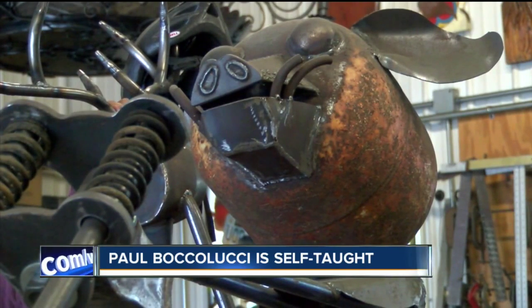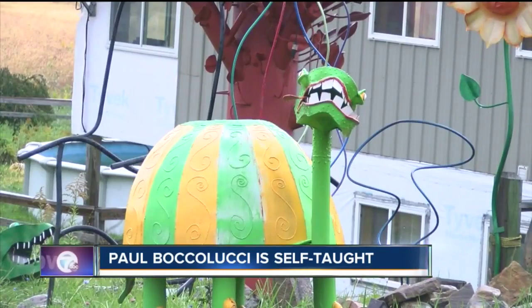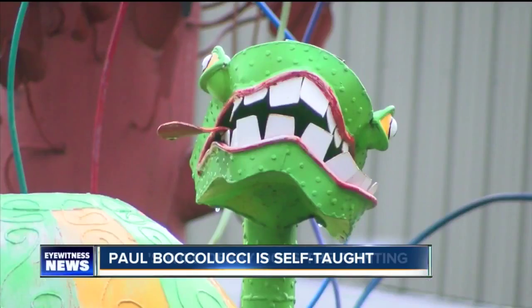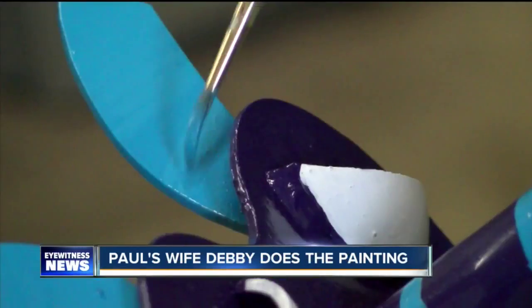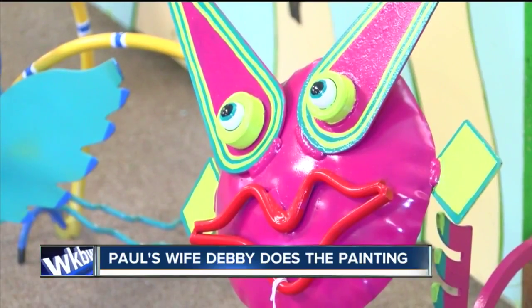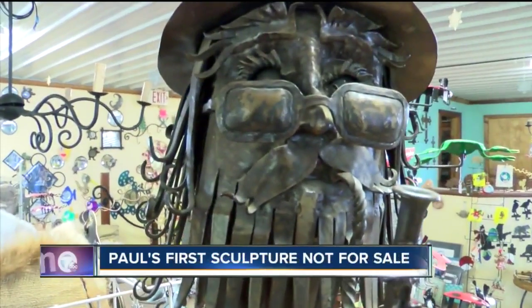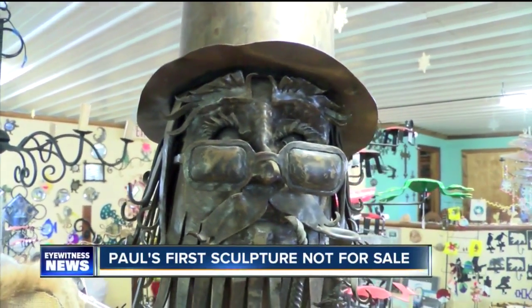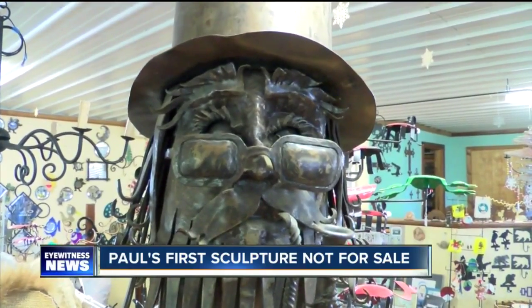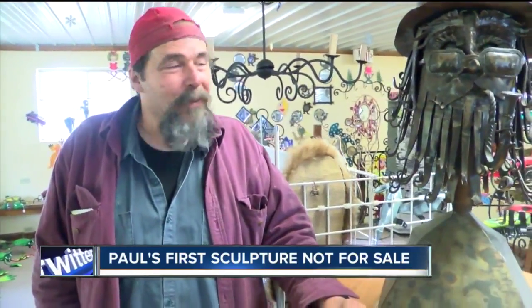Paul's favorite projects? The whimsical stuff, definitely. Big, colorful stuff. 'My wife loves painting and she does all the painting on the colorful stuff.' Paul's wife Debbie stays busy with that paintbrush, judging by the colorful pieces on display in the gallery, including the first sculpture Paul ever made — he calls it 'the old man head.' 'That was my goal 40, 45 years ago, to live long enough to be an old man. So I'm getting there really quick.'